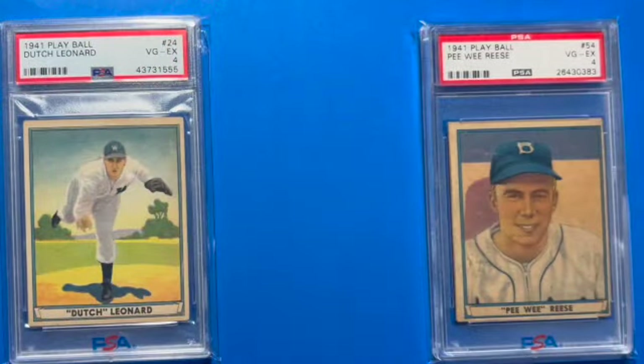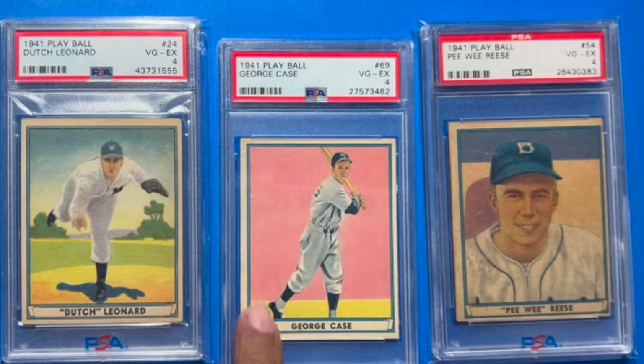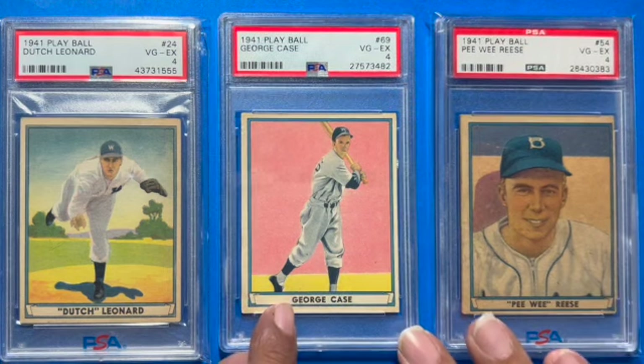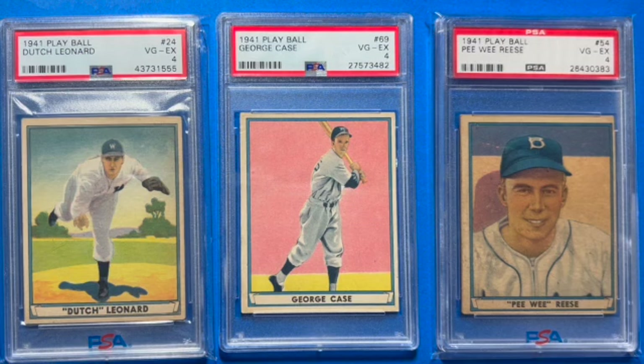Here we go - and the last card of the 1941 Play Ball set is George Case! George Case. Some of you might be going, who on earth is George Case? I was really surprised when I looked up info on him. He played 11 seasons primarily with the Washington Senators and also one season for the Cleveland Indians. He was a four-time All-Star and was probably the sport's fastest player between the 20s and the 50s. He is the only player to lead the major leagues in stolen bases five consecutive times, from 1939 to 1943.